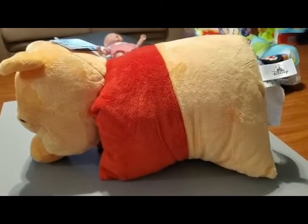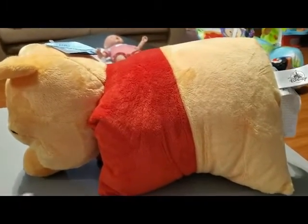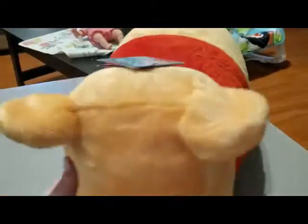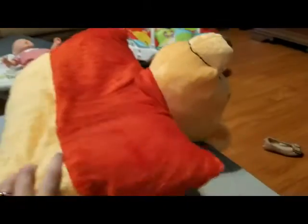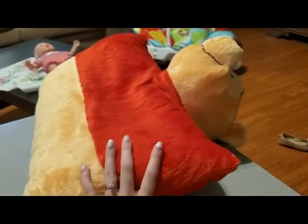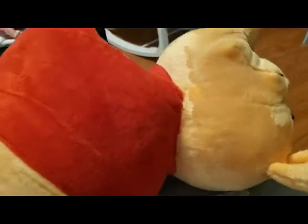We have a Pooh Bear Pillow Pet. It's just a pillow that opens up and folds back together with Velcro. Noelle, my toddler, is super jealous that this is Caleb's and not hers because she loves Pooh Bear right now, so we might have to get her one too so she stops stealing his.